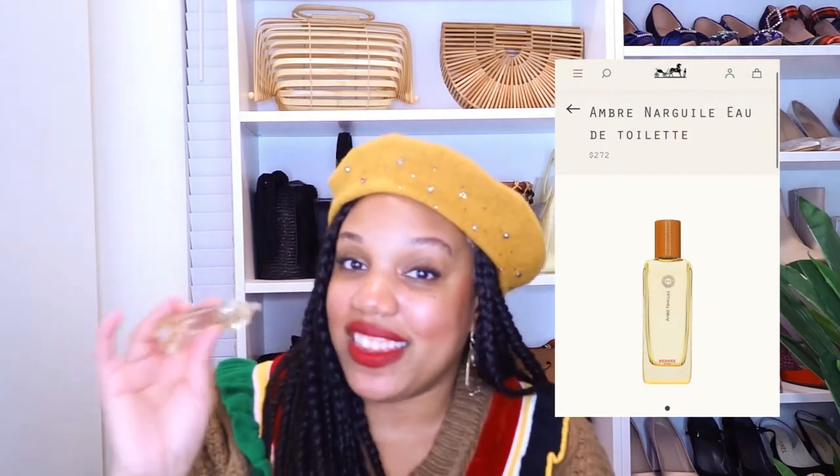My second favorite Hermès fragrance is the Ombre Nargile, which is French for amber and leather. This one is divine, especially this time of year — I particularly like it in fall and winter. It's sweet and engulfing, it lasts a super long time, and it kind of changes as the hours go on but you can still smell it. People just lean in and say, 'Oh, you smell so good.' It kind of reminds me of a sophisticated apple pie.